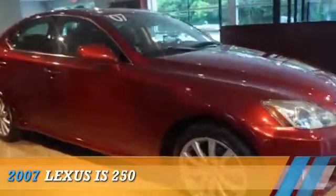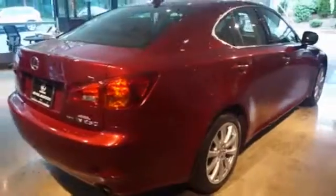Presenting the 2007 Lexus IS 250, powered by all-wheel drive, a 2.5-liter 6-cylinder engine, and an automatic transmission.